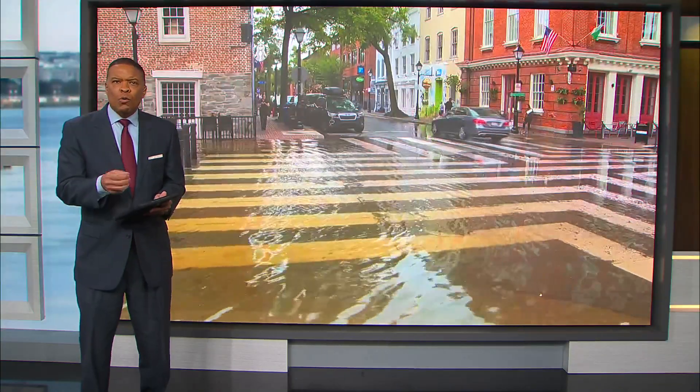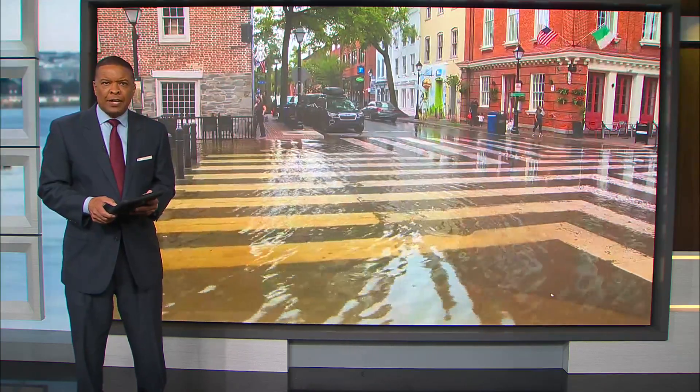High tide along the Potomac River near Old Town Alexandria sent water rising into the streets there today. That's where we find DC News Now's Randy Bass tracking the conditions on the ground. And Randy, no surprises — folks, they're used to this.